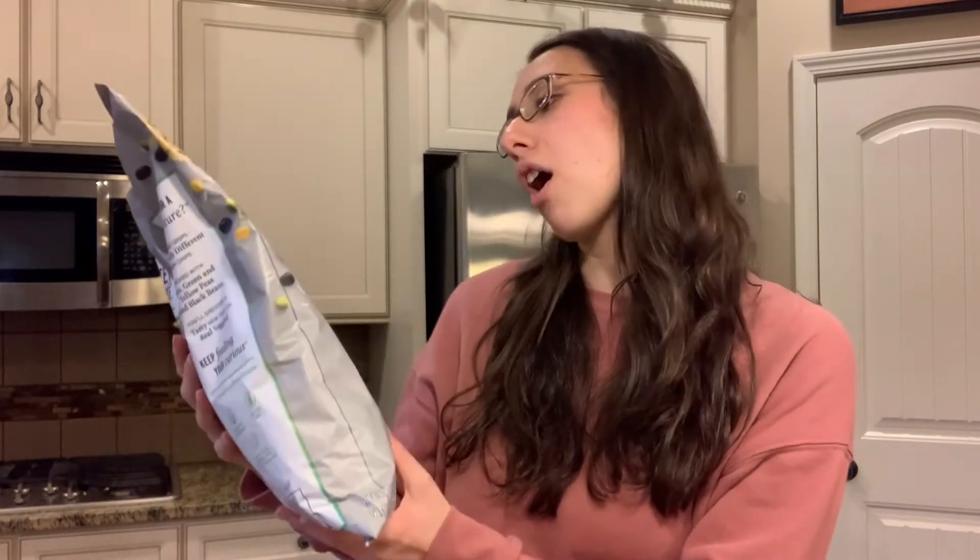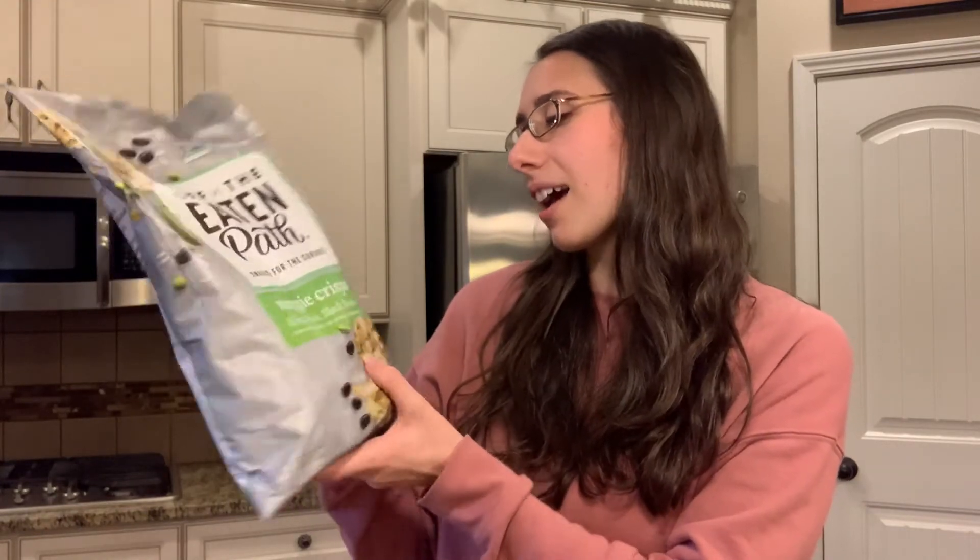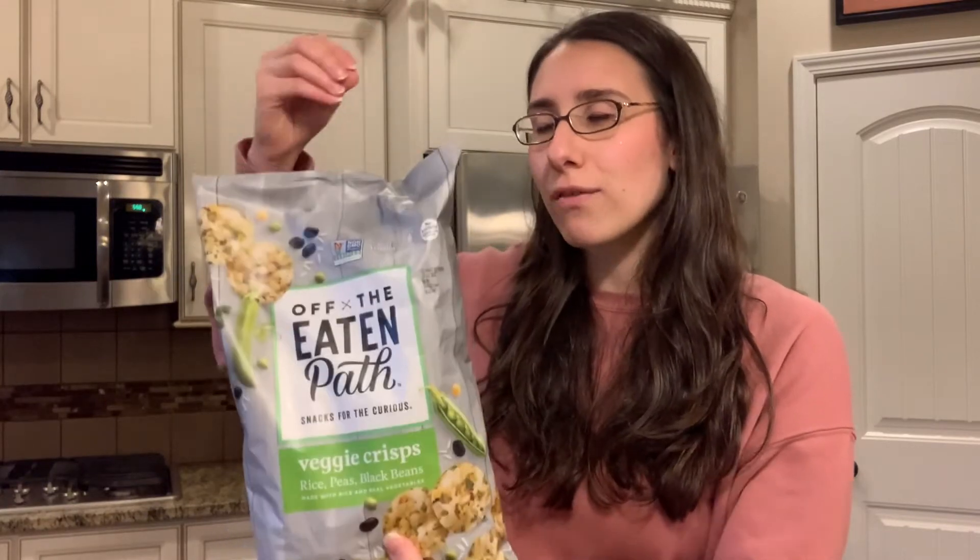Next up, I got a couple of bags of these chips. These are the Off the Eaten Path veggie crisps, which has rice, peas, and black beans. This is like my favorite chip ever. I love their ingredients and they give you a really satisfying salty crunch, but they're not super high in sodium — about 15 pieces have 140 milligrams of sodium, which is pretty good. I got a couple of bags of these. I will say they are kind of addictive, but try to limit yourself and enjoy them every once in a while.